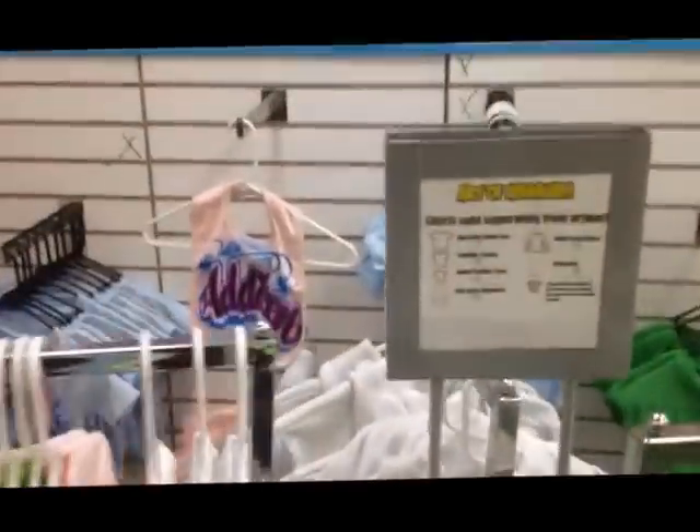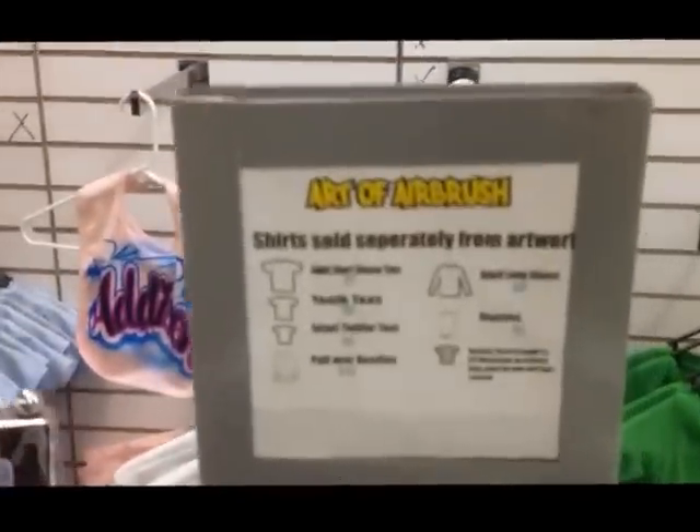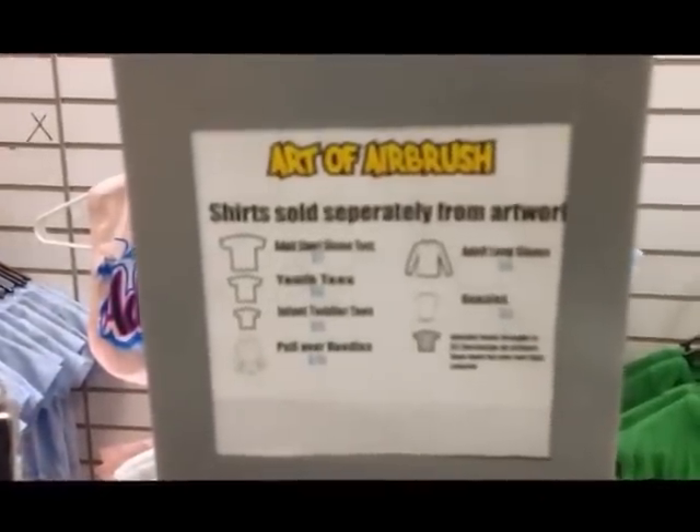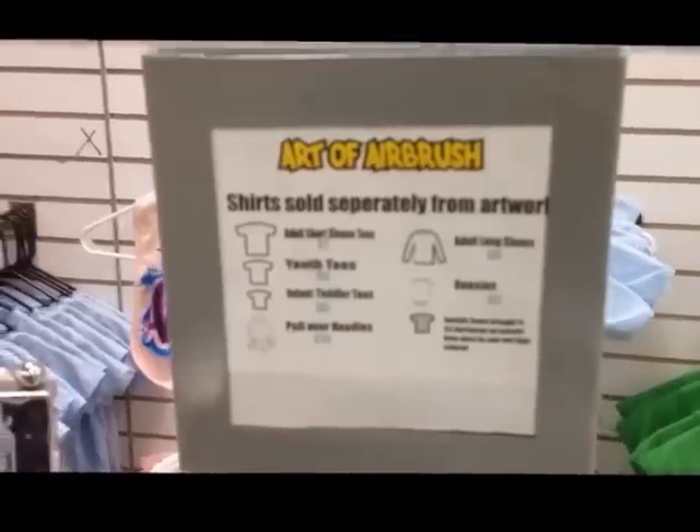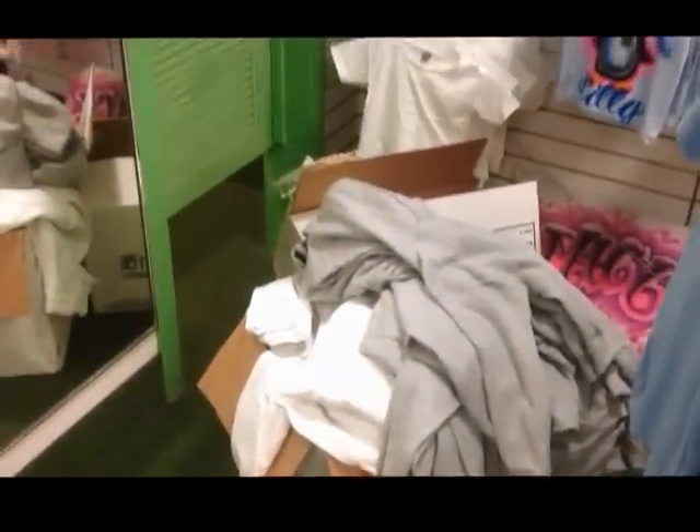On almost all the racks we have a display piece that breaks down the exact price points — how much the t-shirt is, the artwork sold separately. Moving on, we've got the fitting rooms right there. We've got stuff overflowing — we've got so much going on in the store right now with short orders and stuff to put away.